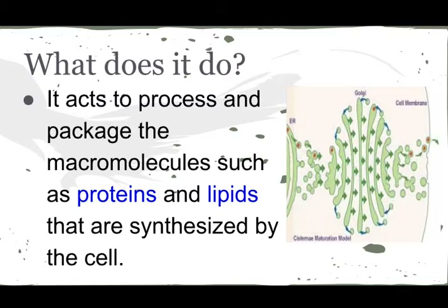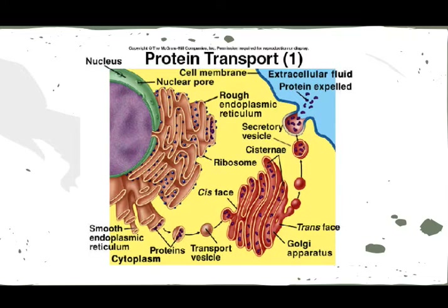What they do is they receive proteins and lipids from the ER, and then it packages and groups them before sending them off. So this is the ER and this is the nucleus — it goes there, so it can group it and then separate them so when they're sent off, they can be organized. They can either go out of the cell or stay inside.